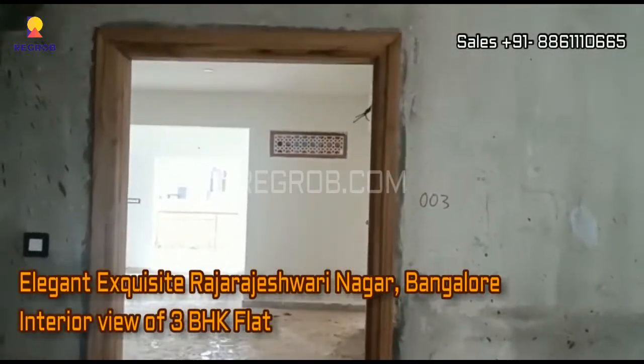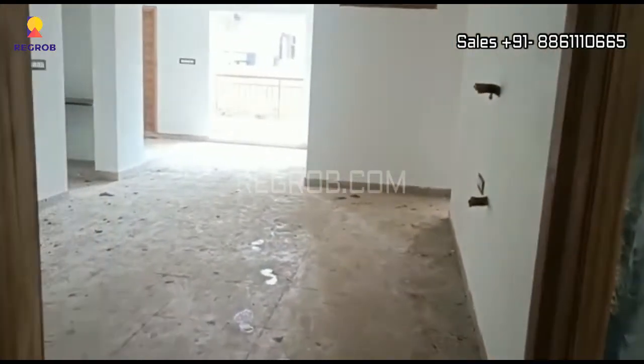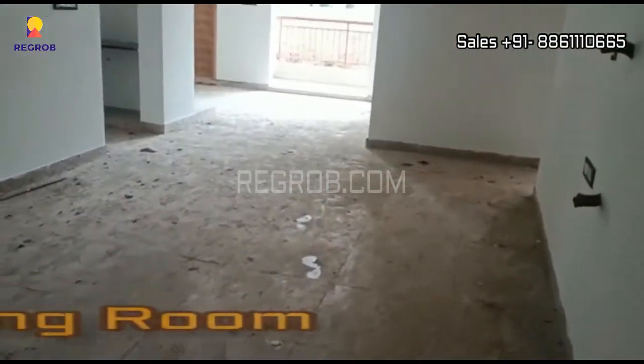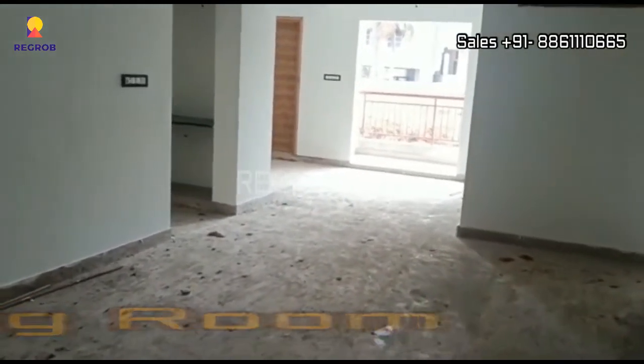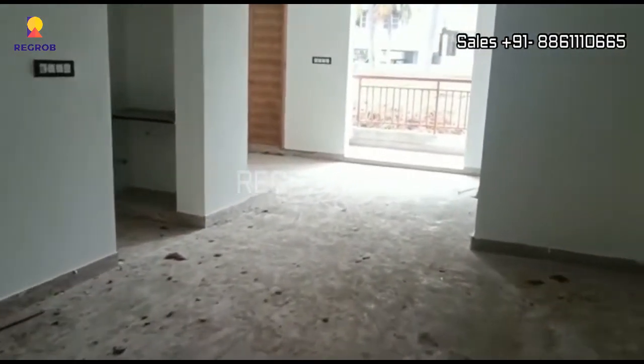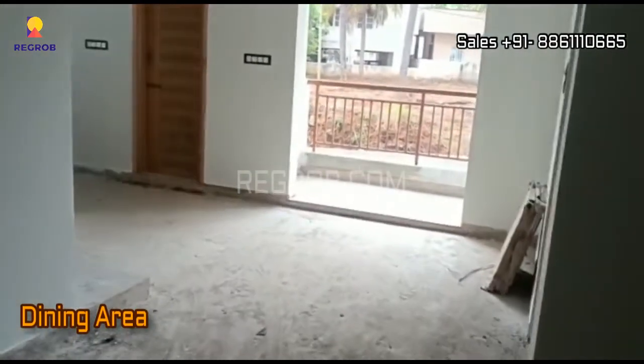Hi viewers, in this video we are taking you into a 3 BHK actual flat of Elegant. Let's get inside the flat. Here is the living room, and further is the dining area.